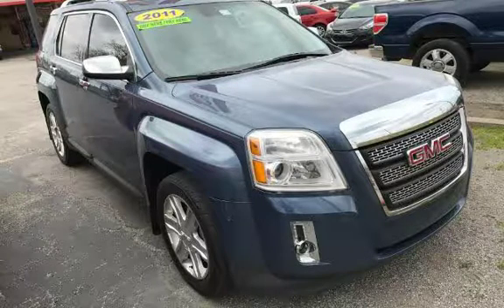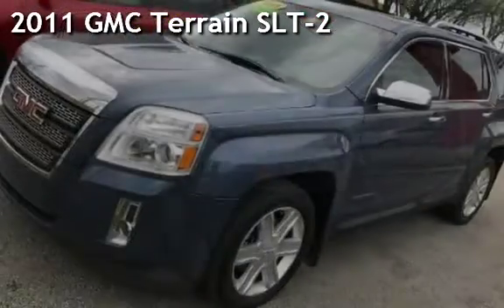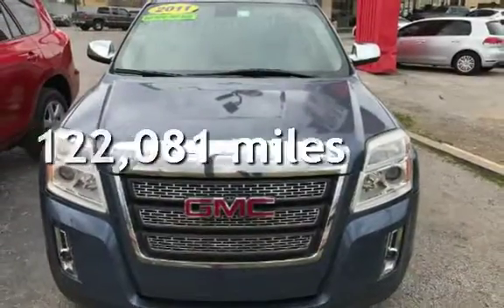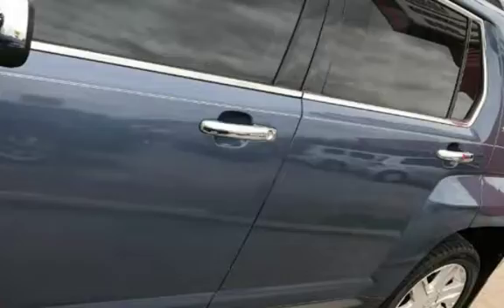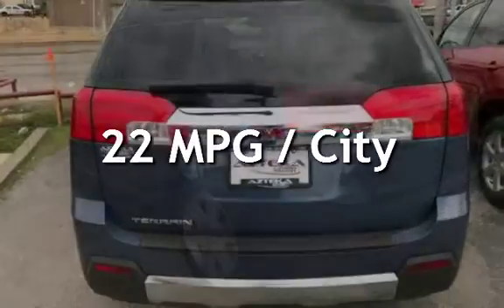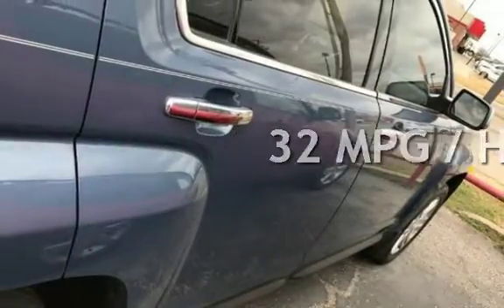Azteca, Tulsa Oklahoma, best used cars. Presenting a pre-owned 2011 GMC Terrain SLT2. This GMC has less than 123,000 miles on the odometer. Estimated fuel economy for this vehicle is 22 miles per gallon in the city and 32 miles per gallon on the highway.